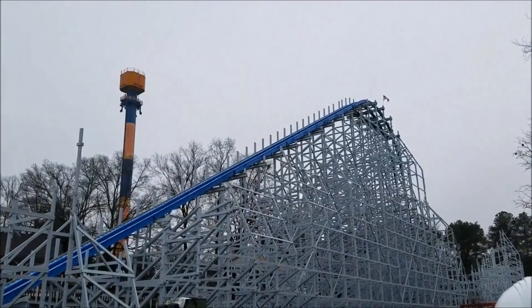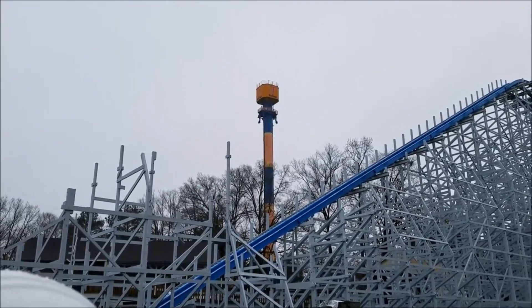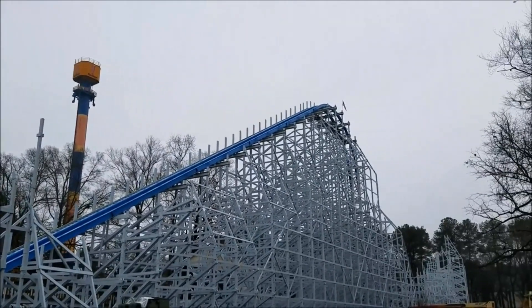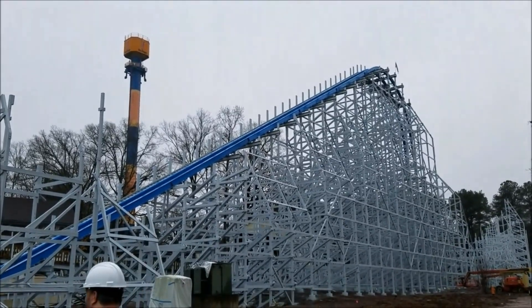The reason the trees were taken down is because we needed access to the ride for construction. We love trees, but yeah, we needed the access. As for replanting — no. There will be a fence here and theming around it.